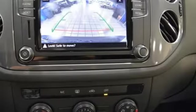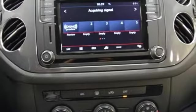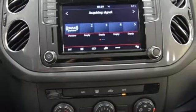Bluetooth. Auxiliary audio input. Aluminum wheels. Four 12-volt power outlets. And power heated mirrors.